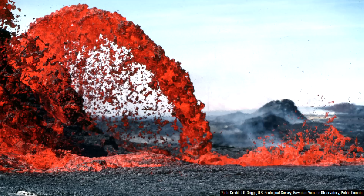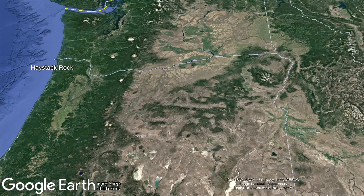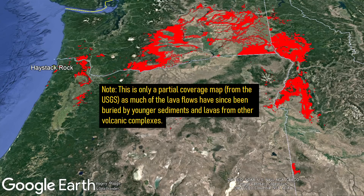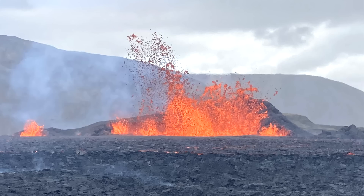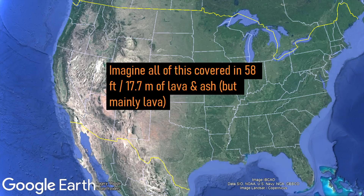Over the next 1.1 million years, 93% of the more than 350 eventual eruptions occurred from this complex, covering large amounts of Oregon, Washington, and Idaho in dark-colored volcanic rock. By 5.5 million years ago, these eruptions had covered an area larger than the entire state of Washington, totaling around 81,000 square miles or 210,000 square kilometers. The volume erupted was even hypothetically enough to cover the entirety of the United States in 58 feet of volcanic rock, per the US Geological Survey.